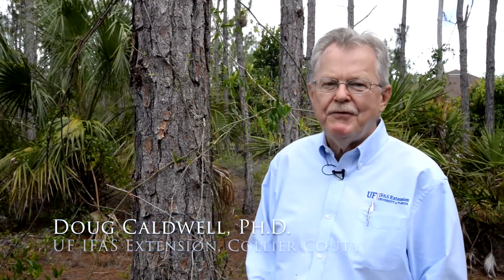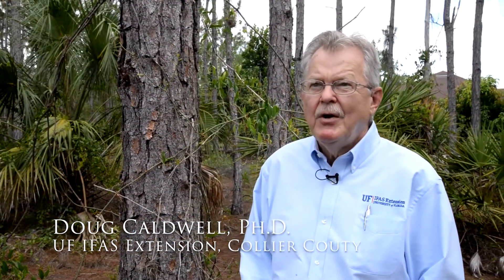I'm Doug Caldwell with the University of Florida Collier County Extension. Today we're looking at the typical backyard in the estates where you have a lot of pine trees that are dying. After hurricanes Irma and Wilma, my office gets a lot of calls about what to do with these pine trees, what to do about these pine beetles.